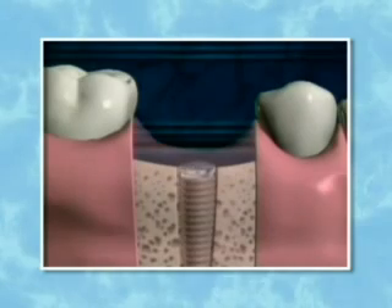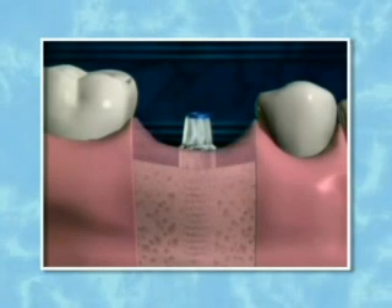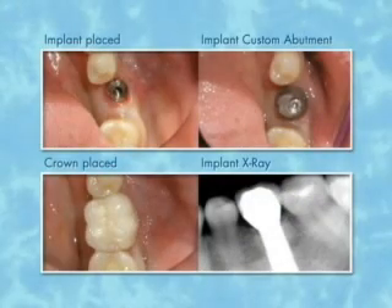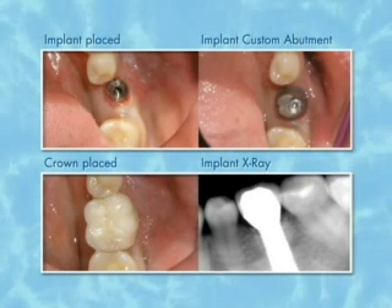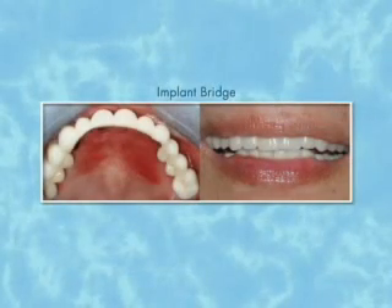Implant dentistry is a very innovative field. What we do in implant dentistry is we place a titanium fixture, which is a root form, into the jawbone. This heals over a period of months, becomes fused to the bone, and it's actually stronger than the natural tooth. With a dental implant, we can place a crown to replace a single tooth, or bridge between implants to place fixed bridges.